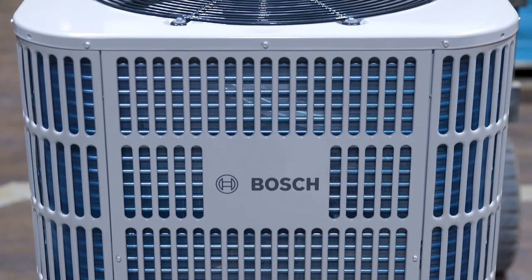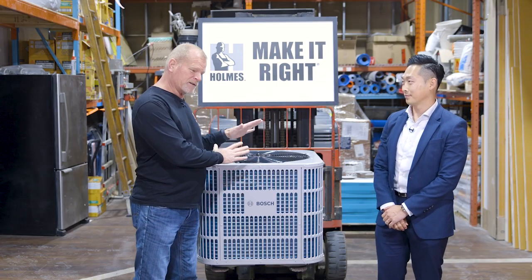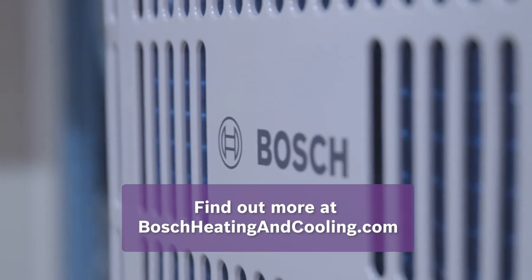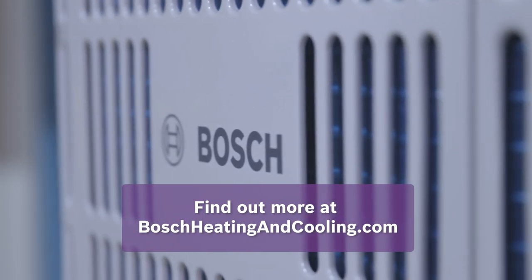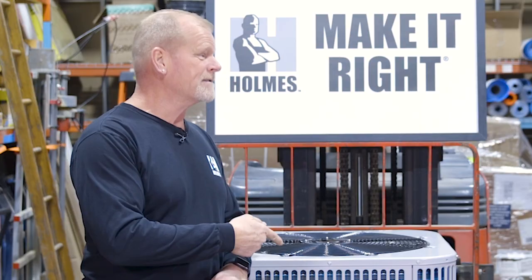For years, Bosch is just getting better and better. That's why Bosch is a homes approved partner. Love the new IDS Light — this is brilliant technology. Go to boschheatingandcooling.com. Where could they get this? They can get this from our ABC dealers across the country. Now that's making it right.